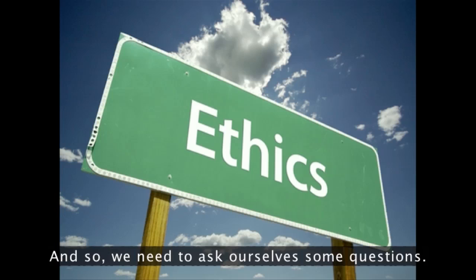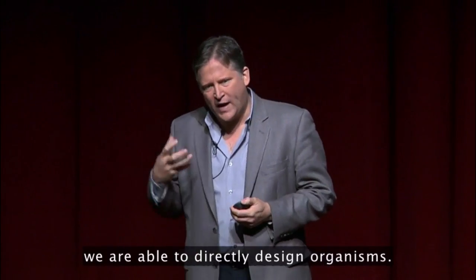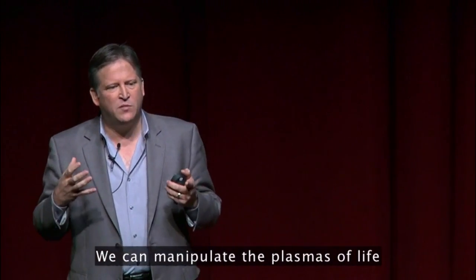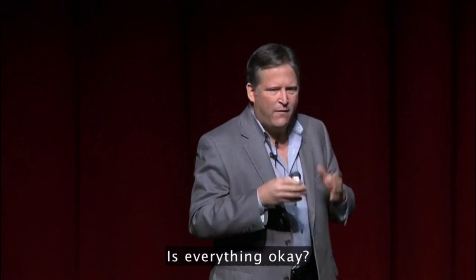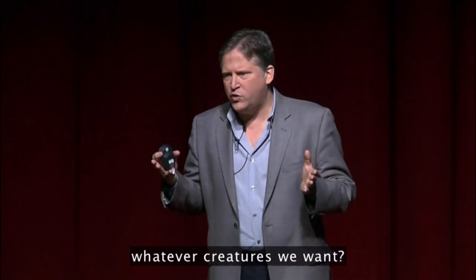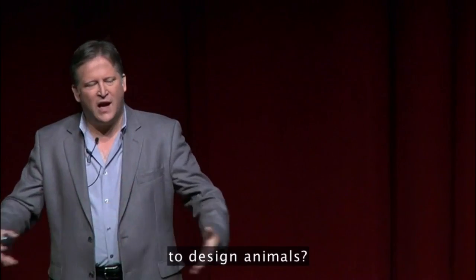We need to ask ourselves some questions. For the first time in the history of this planet, we are able to directly design organisms. We can manipulate the plasms of life with unprecedented power, and it confers on us a responsibility. Is everything okay? Is it okay to manipulate and create whatever creatures we want? Do we have free reign to design animals?